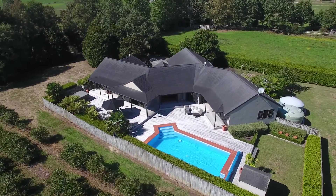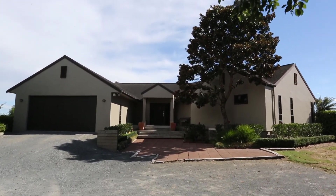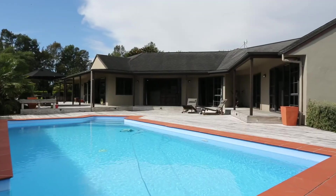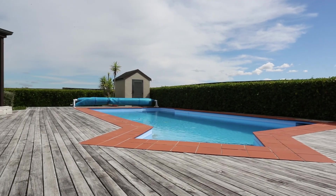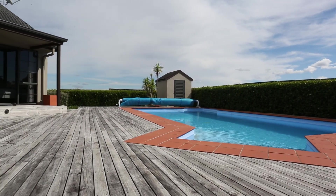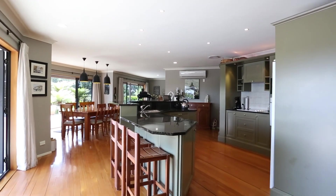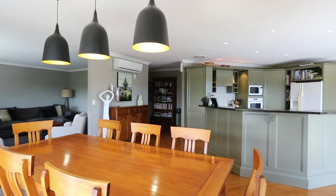Boasting a 278 square meter floor plan, the home is perfect for a large family. Six sets of doors flow from lounges and bedrooms onto a wraparound deck, spilling over into the beautiful in-ground swimming pool. The kitchen is a chef's dream with granite bench tops and a central island, inviting guests and children alike to come and socialise.